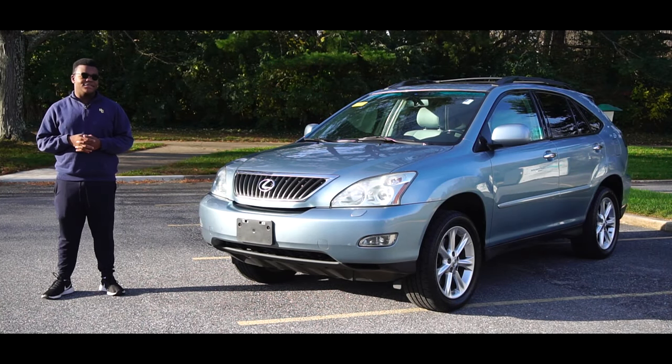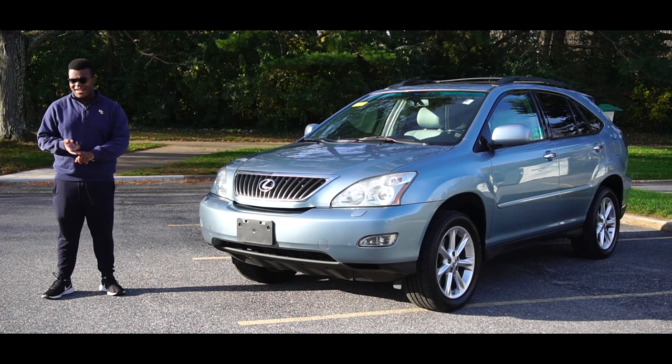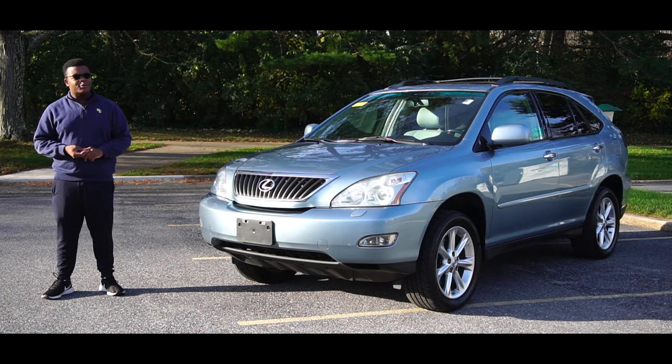Let's do a bit of a brain activity. Think about a car that you see all the time, every day, and you probably never even notice it. The 2009 Lexus RX 350 — the best-selling luxury crossover.